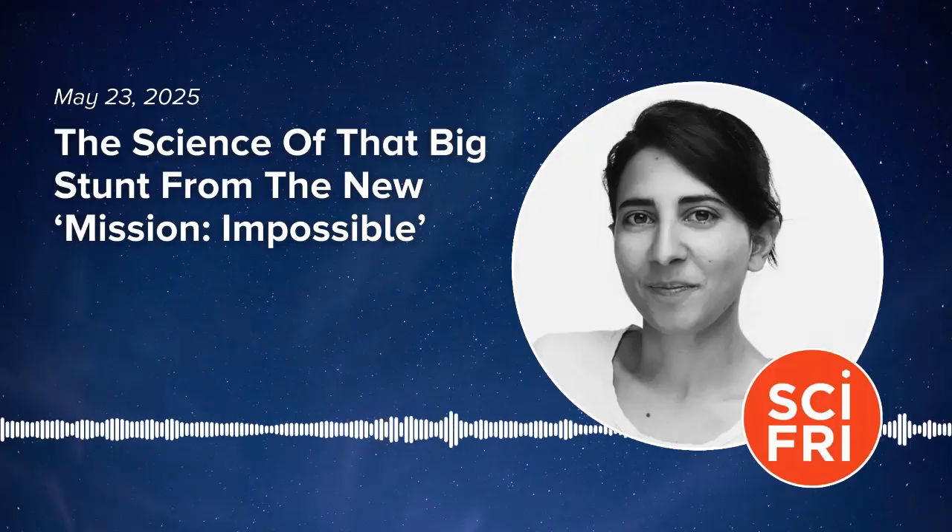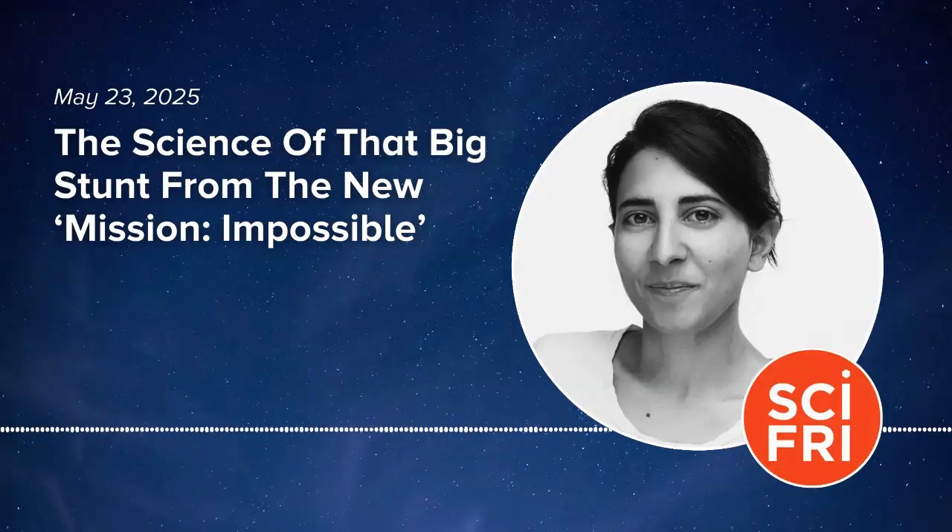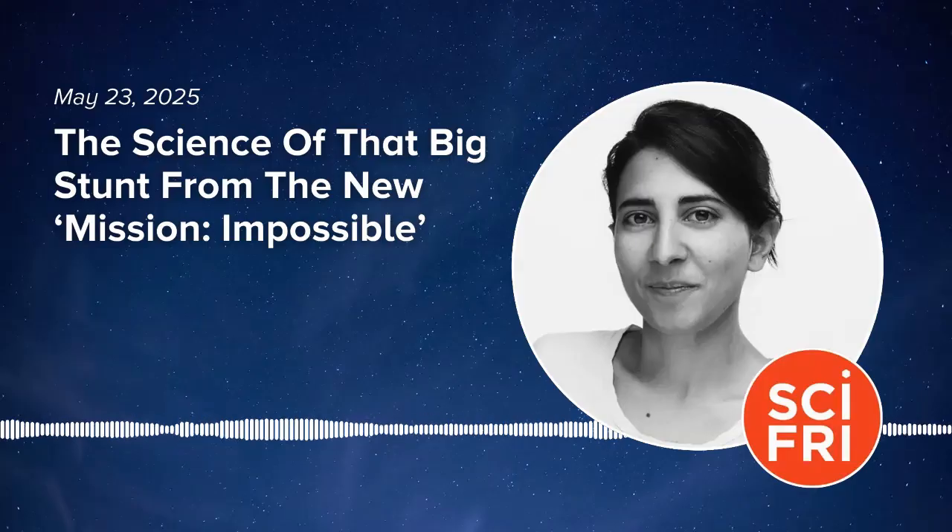Is adrenaline something you get addicted to — you subtitle your book with 'adrenaline junkies'? A lot of the high sensation seekers I've talked to actually tell me that adrenaline gets in the way of what they want to do. Will Gadd, an ice climber and the first person to climb Niagara Falls when it was frozen, said if he just wanted adrenaline he'd just run back and forth on the highway. What he's looking for is something really unique and cool to do — and to be able to contain that adrenaline so that he can focus really well.